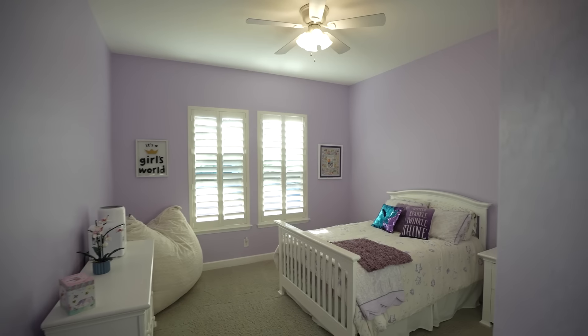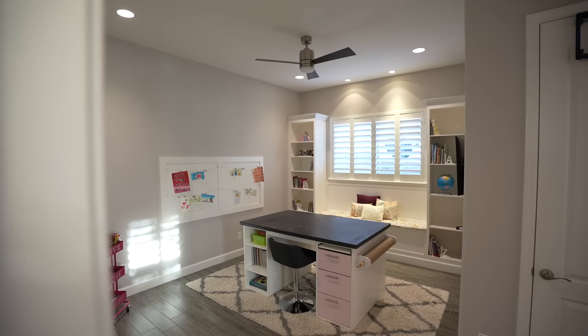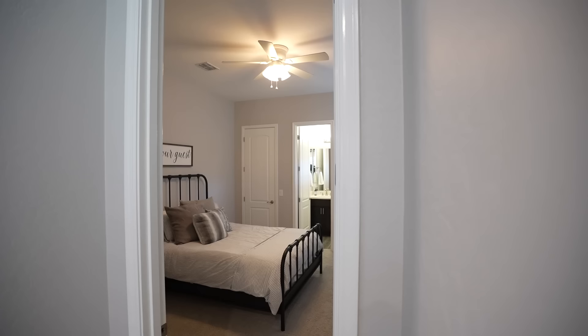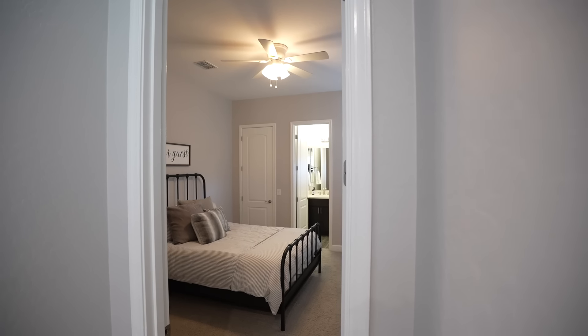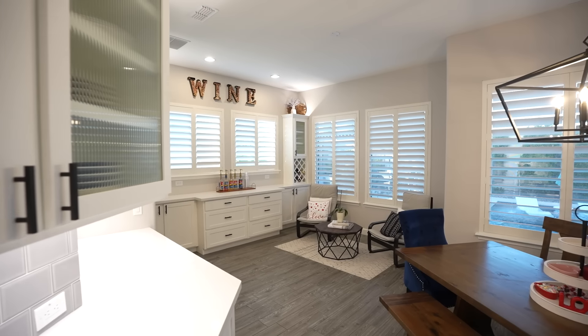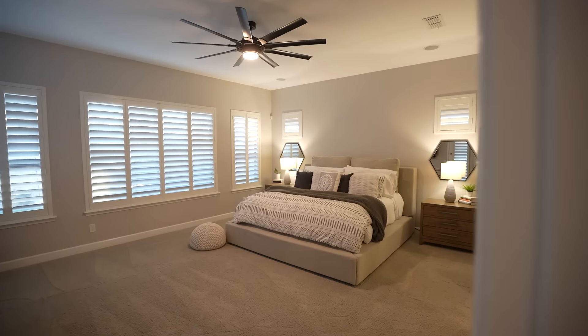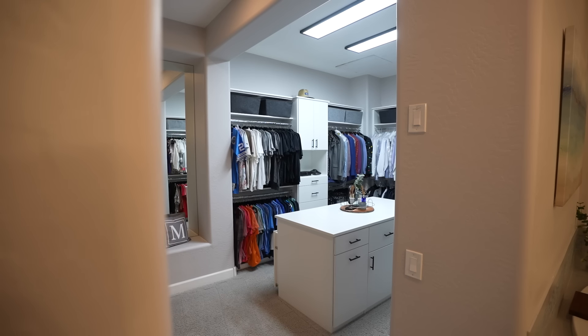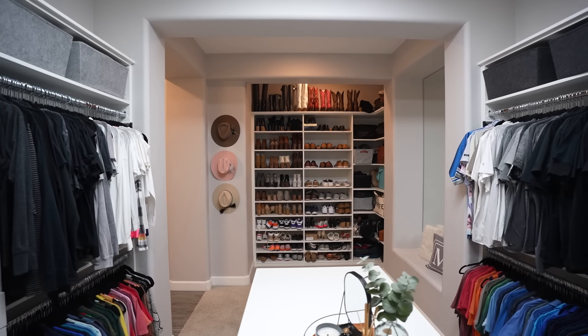This residence boasts four bedrooms, an office, and not one but two additional flexible spaces that can be used for endless possibilities. One of the secondary bedrooms is tucked away on the opposite side of the home with an ensuite bathroom, making it great for guests or extended family. The spacious master suite offers an upgraded bathroom and a custom closet complete with its own island, providing plenty of storage space.